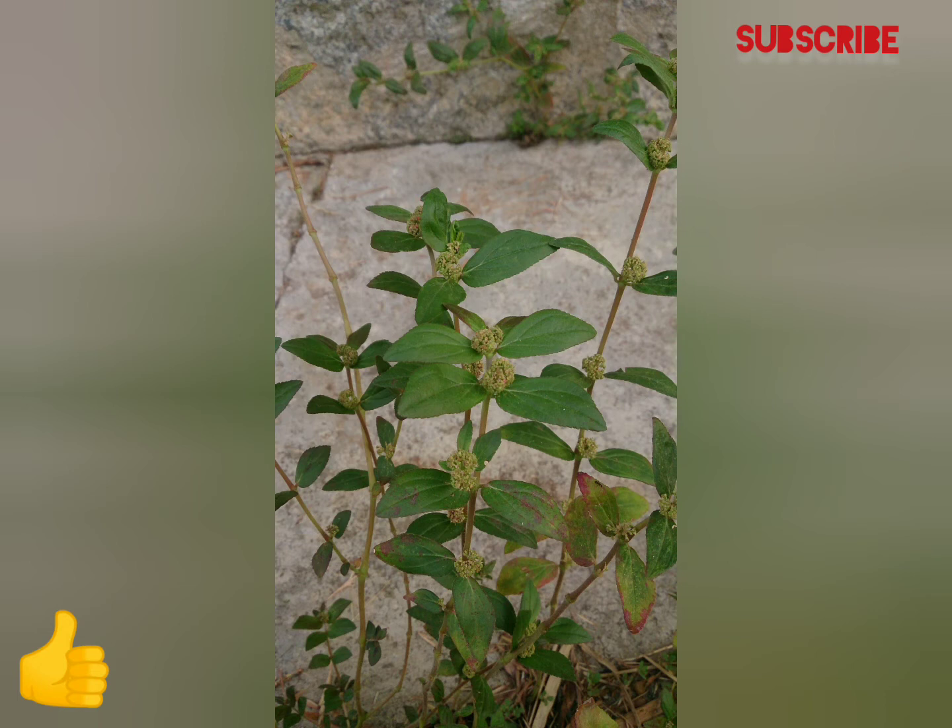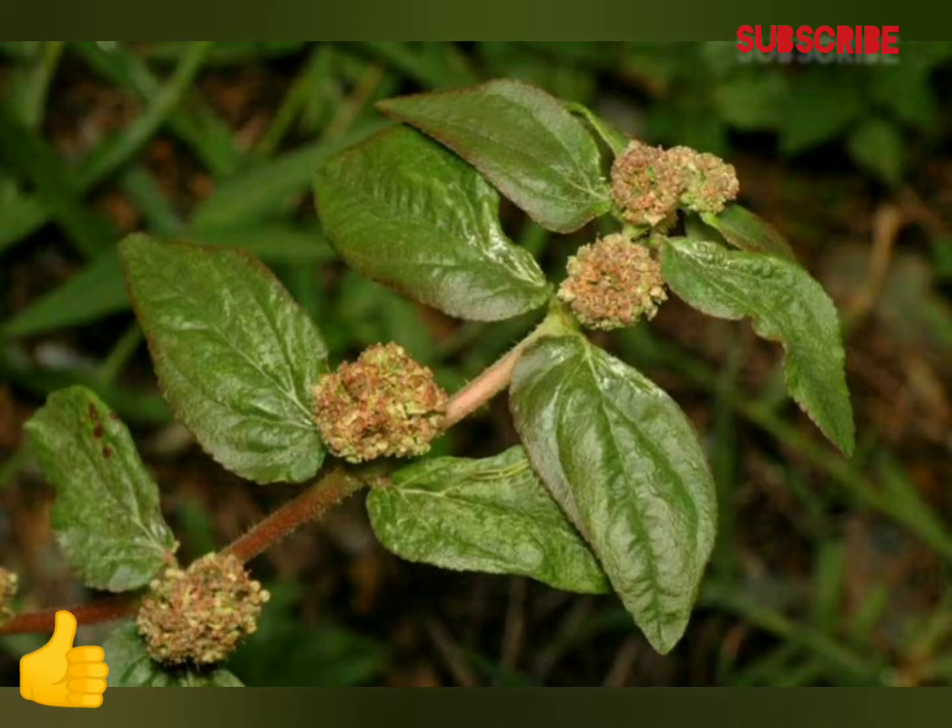The flowers are unisexual and found in axillary signs at each leaf node. They lack petals and are generally on a stalk. The fruit is a capsule with three valves and produces tiny, oblong, four-sided red seeds. It has a white or brown taproot.